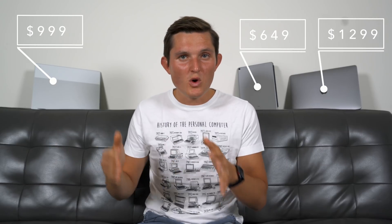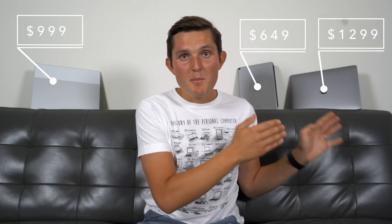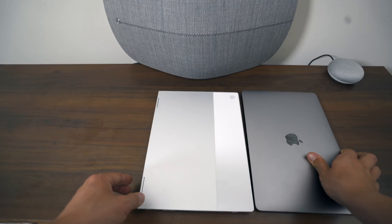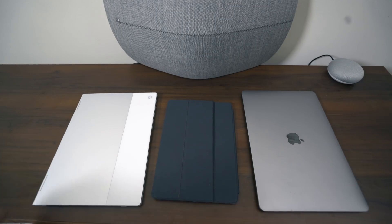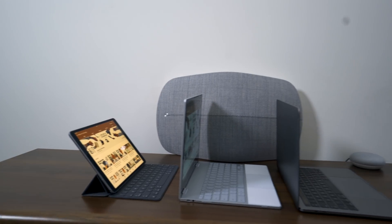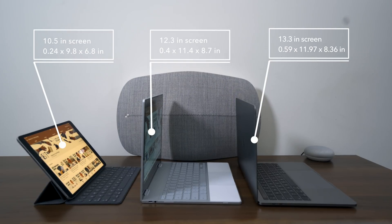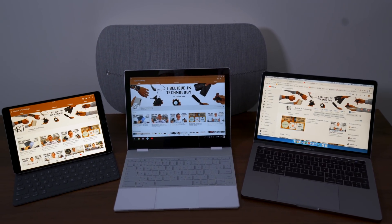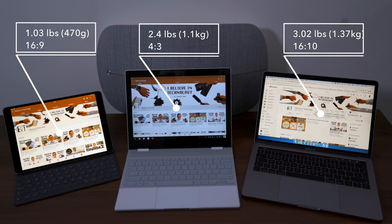The $999 Pixelbook sits right in between the iPad Pro at $649 and MacBook Pro 13 starting from $1,299. Comparing the form factor, the first difference is the aspect ratio. While the Pixelbook is slightly wider, it's actually narrower in depth compared to the MacBook Pro 13 — so they're quite similar in size, just different aspect ratios: Pixelbook uses 4x3, MacBook Pro uses 16x10, and iPad Pro uses 16x9, being a much smaller-feeling device altogether. It weighs about 500 grams, while the MacBook is 1.36 kilos and the Pixelbook is 1.1 kilos — so it's definitely more in the range of a laptop than a tablet.